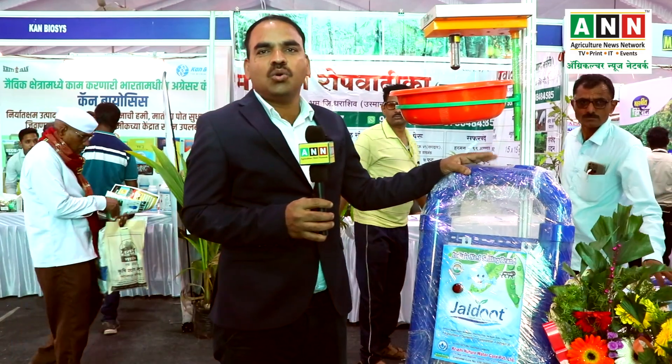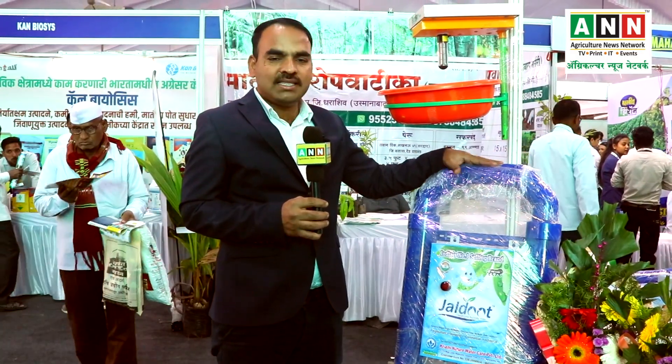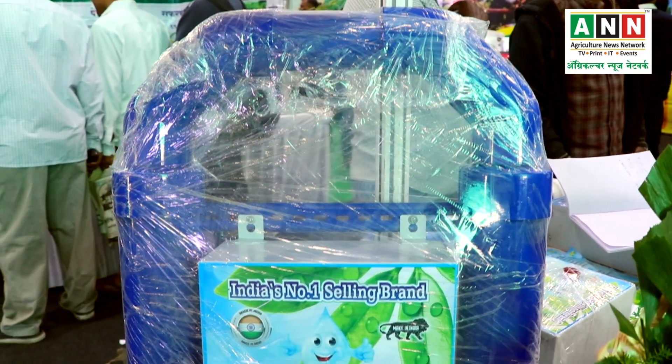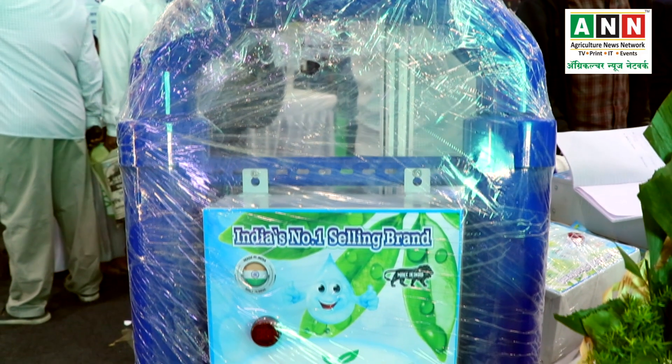My name is Nitin Giray and I am director of this company — Cruci Nature Water Care Private Limited, a Pune-based company. This company operates all over India, with manufacturing in Pune. It is also sold in Dubai, Thailand, and Arab countries where there is a large water supply.